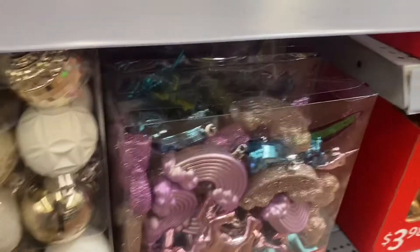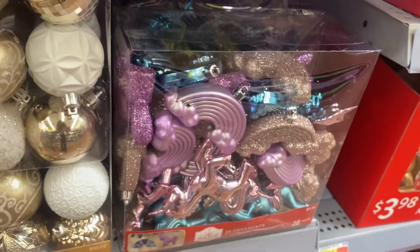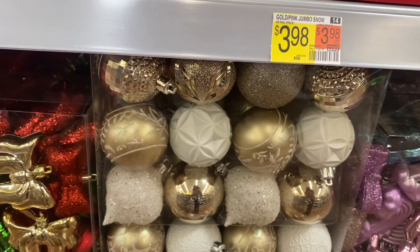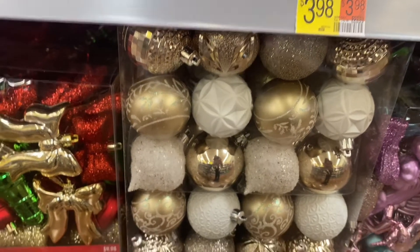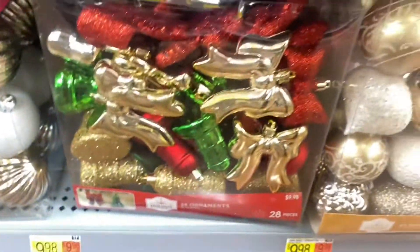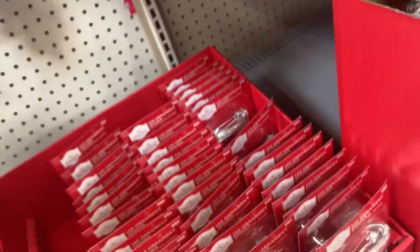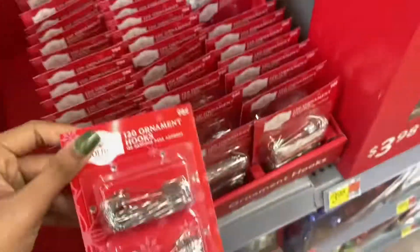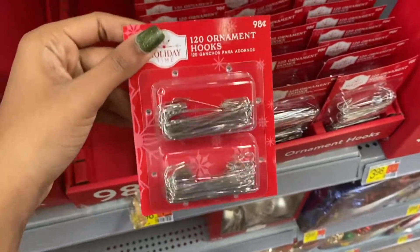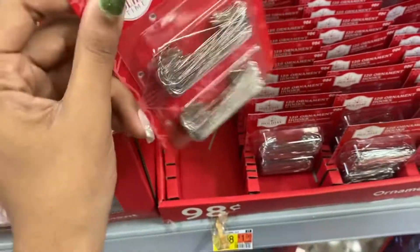More $10 ornament sets include a pink and gold unicorn set and a silver, gold, and white one that I really like. These are all the $10 sets they have. One thing to note: most ornaments don't come with hooks, so you'll need to buy those separately — hooks are 98 cents for a pack.